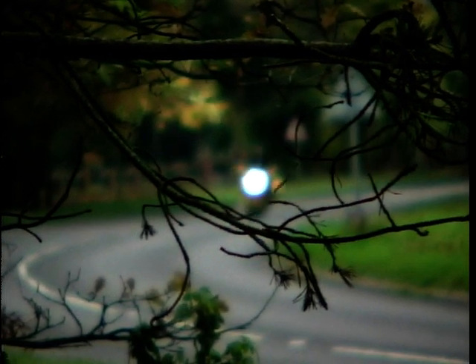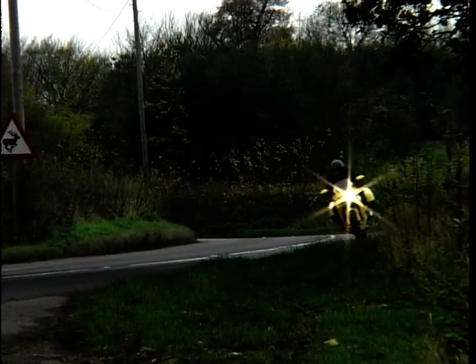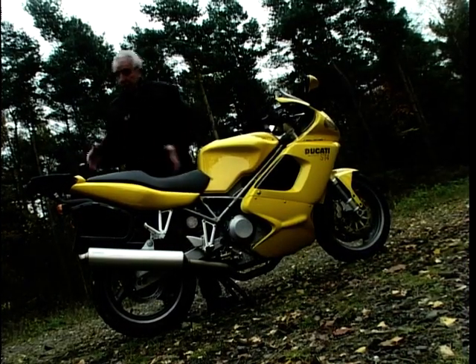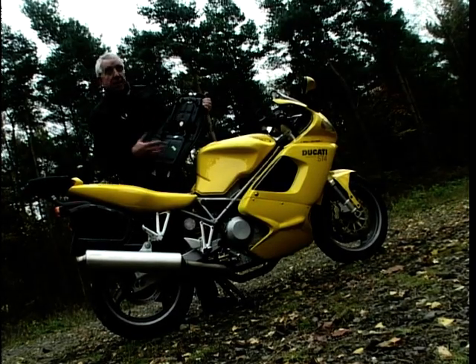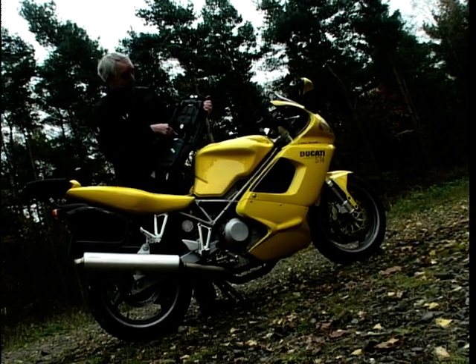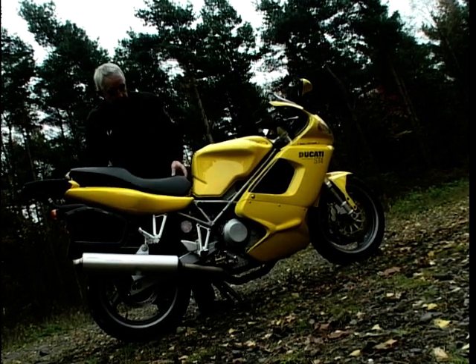In the twisty bits, the six-speed gearbox is a pearler — crisp and light, it makes riding a pleasure. Under the seat there's a shaped space for a U-lock, which you need these days with bike theft being what it is. There's also a little tool roll under there, so it's all pretty neat.